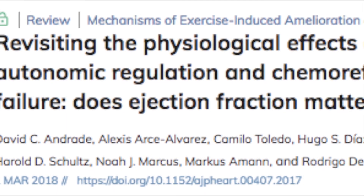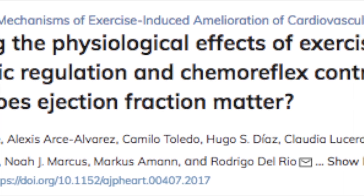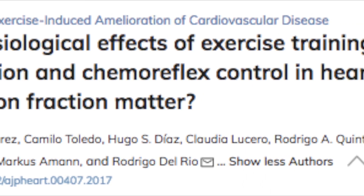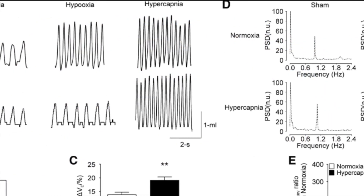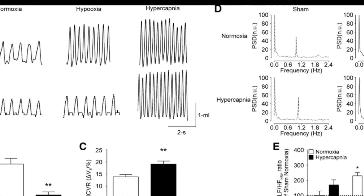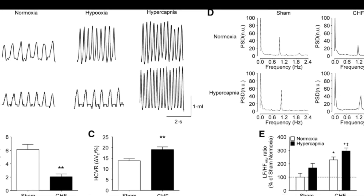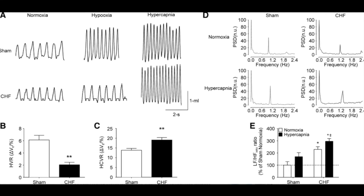First review: Andrade et al. discussed the role of exercise training as a non-pharmacological therapy capable of restoring normal autonomic function and improving survival in patients with heart failure with reduced ejection fraction. Improvements in autonomic function after exercise training are correlated with restoration of normal peripheral chemoreflex sensitivity and baroreflex sensitivity in HFrEF.